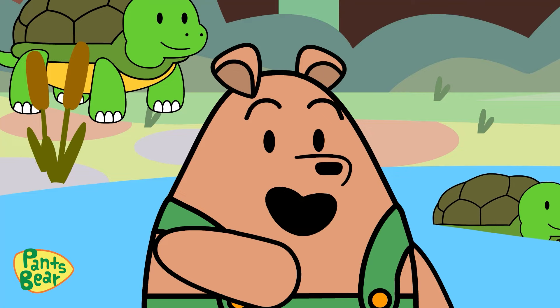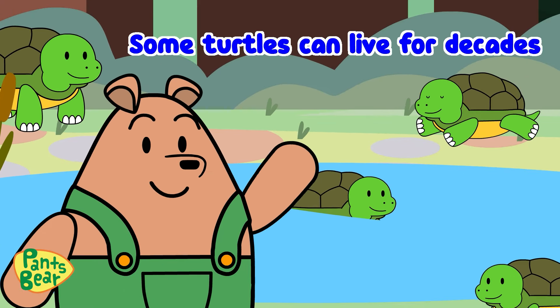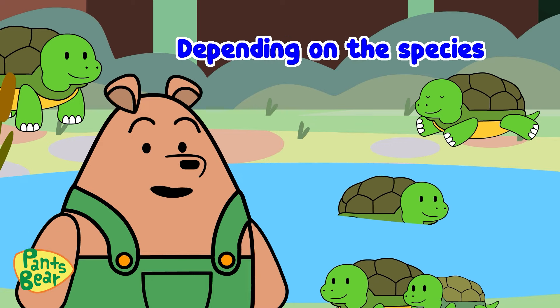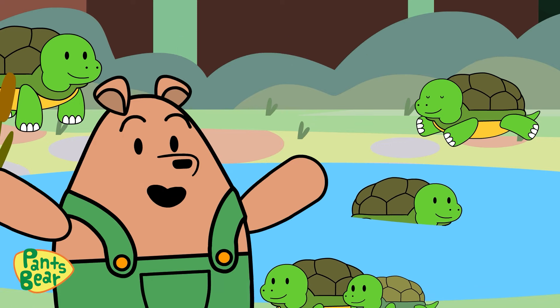And there you have it, friends! Some turtles can live for decades, even over a hundred years, depending on the species. Isn't that amazing?